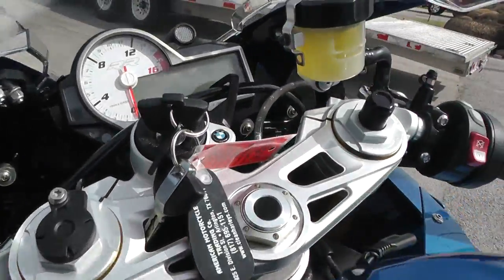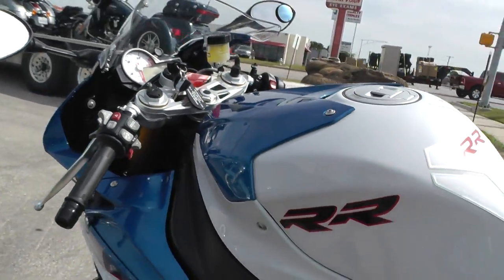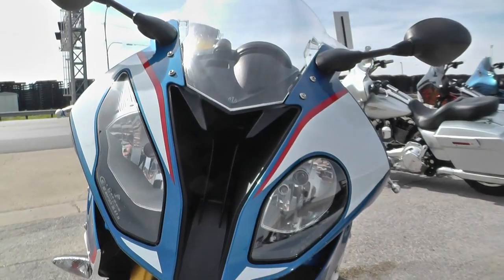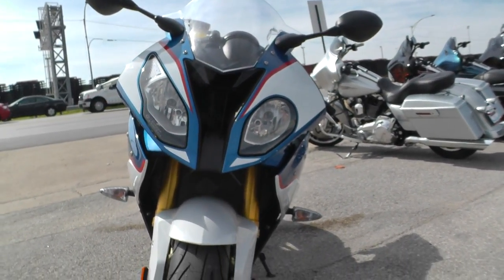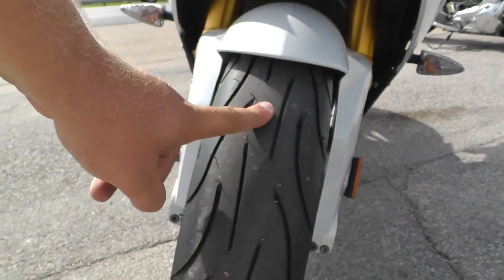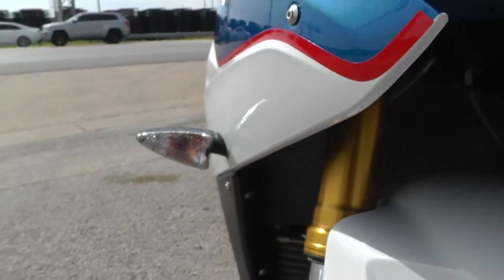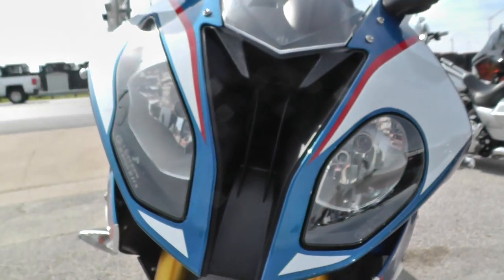It's got an adjustable clutch and brake lever so you can get that right feel. Real aggressive front styling — see how it's got the different headlights? The one on the left looks quite a bit different than the one on the right, and I think that's their little signature styling for the BMW. It's got brand new tires front and rear, still got the hairs on it. It's got clear turn signals up here, and this is the opening for the intake system — kind of a ram air effect.